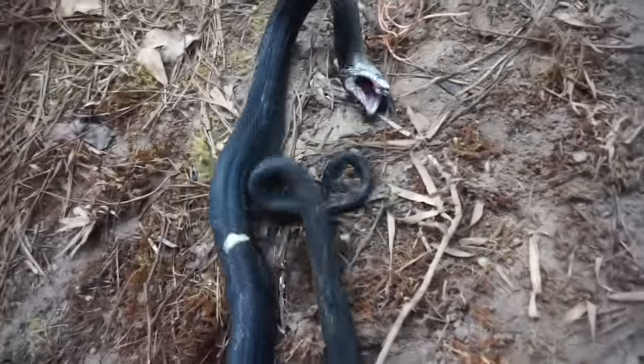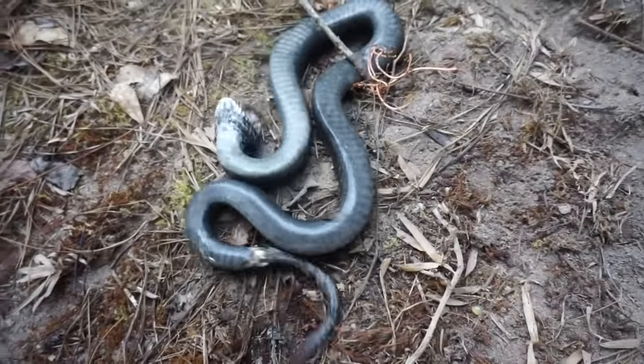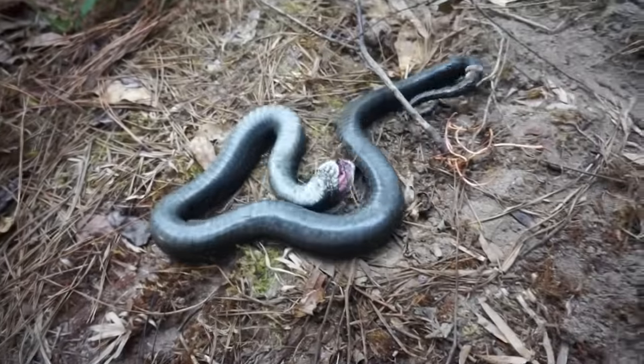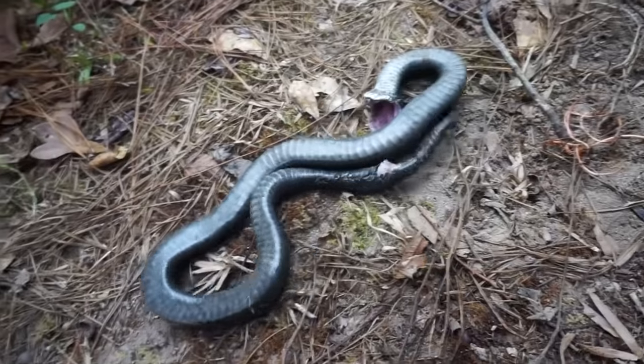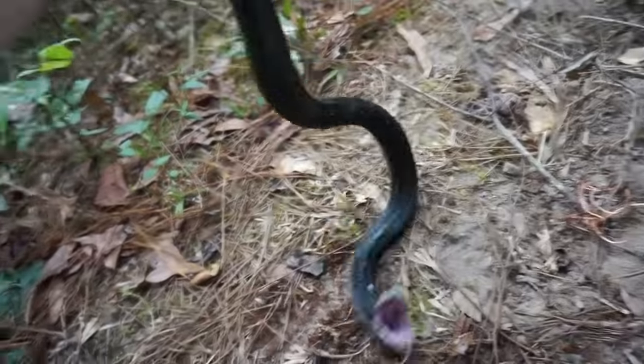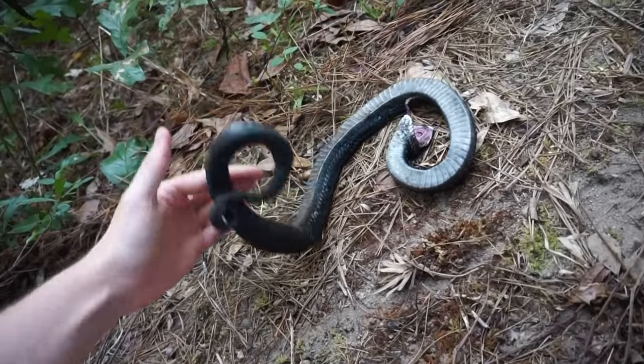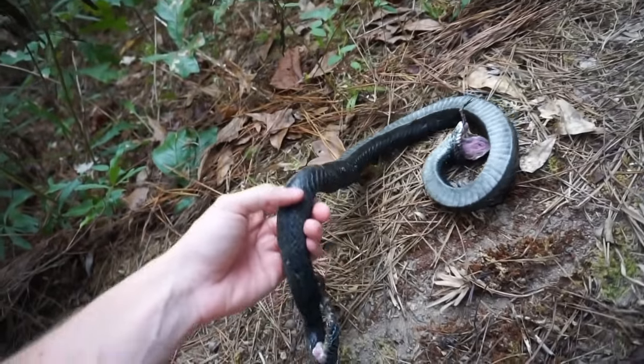Well, I took like two photos and he went straight into pooping all over himself and playing dead. Oh goodness gracious, I'm glad I took some quick shots. That is a big hognose snake — probably the biggest eastern I've ever found. Ridiculous. Absolutely ridiculous snakes.